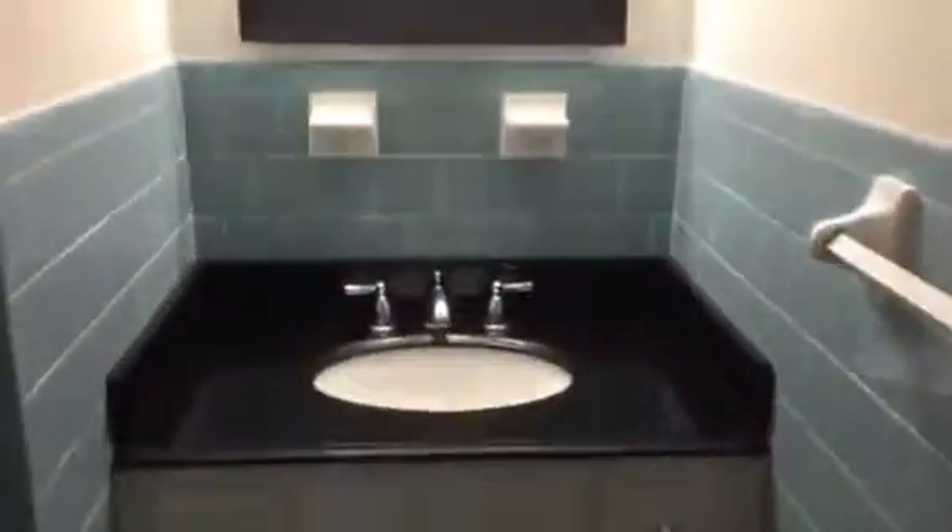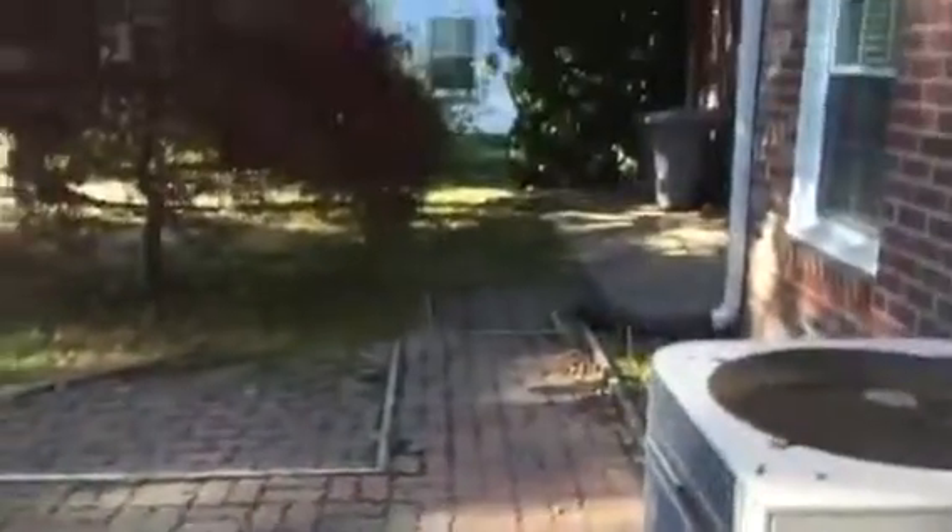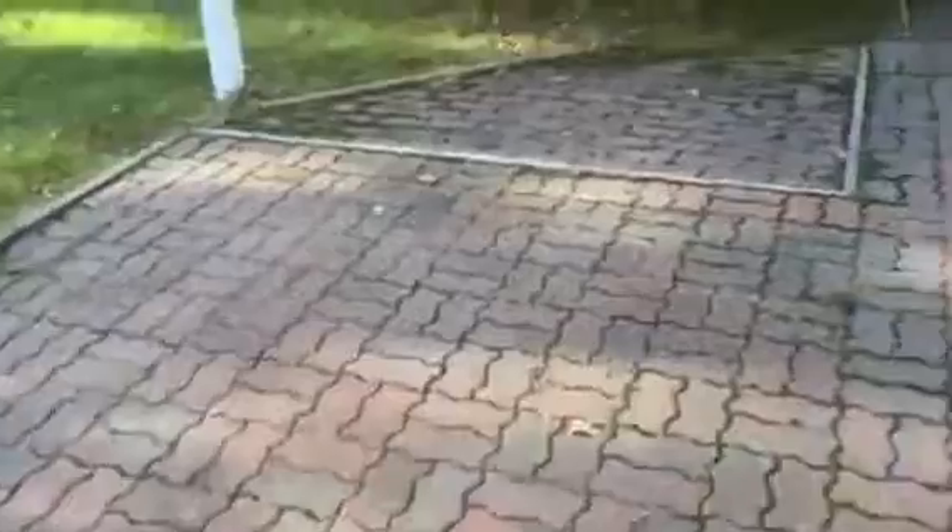Downstairs half-bath. The den with wood-burning fireplace. Sun porch with ceiling fan. And we'll go ahead and take you out and show you the backyard here. Nice patio here with pavers.